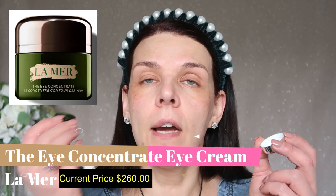For my eye area I'm going to use the eye cream from La Mer — this is the Eye Concentrate for lines, wrinkles, and dark circles. I will also use it on top of my eyelid at the end because my eyelid is a little bit dry.